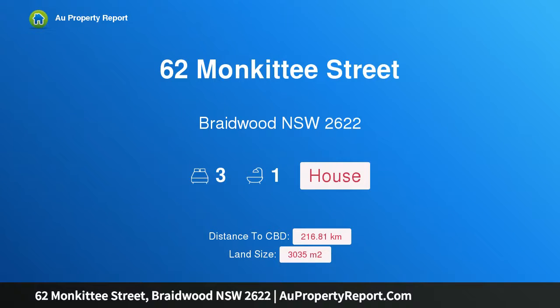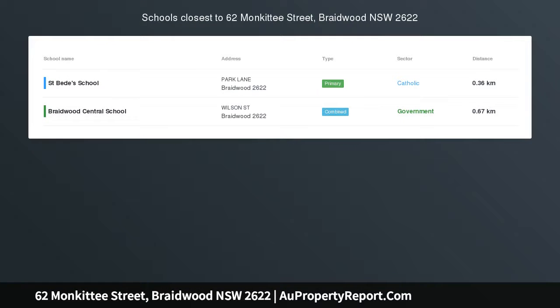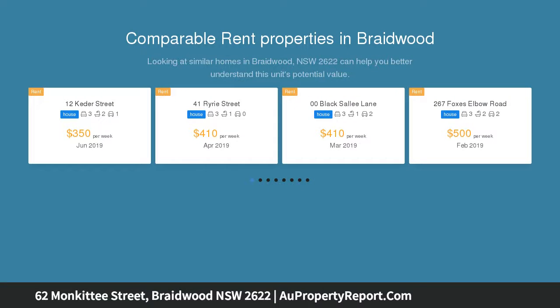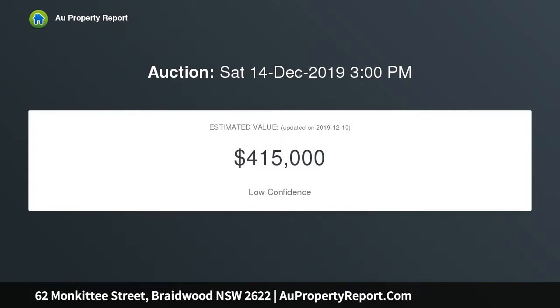Hi, I am glad to introduce property 62 Monkity Street, Greatwood New South Wales 2622. Highly sought period cottage in need of renovation on two residential lots. This weatherboard cottage has charm and loads of potential and is situated on two separate residential lots, totalling 3,035 square metres, approx.